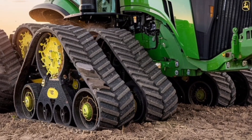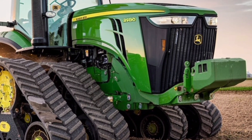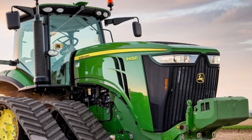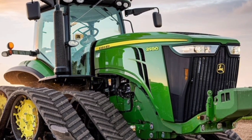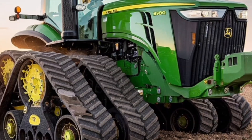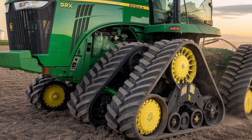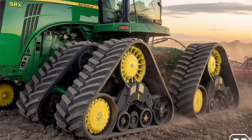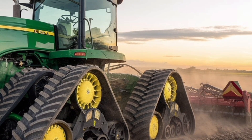Whether you're pulling heavy tillage equipment or working in muddy, uneven terrain, the 4-track design provides excellent traction and minimizes soil compaction, which is crucial for preserving soil health and maximizing yields. Compared to wheeled tractors, the 9RX830 offers a more balanced weight distribution, and the footprint reduces slippage while maintaining high field speed, even under load.